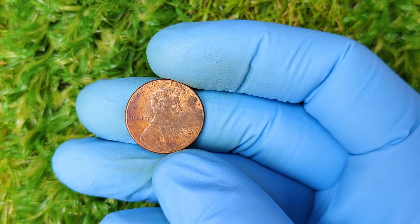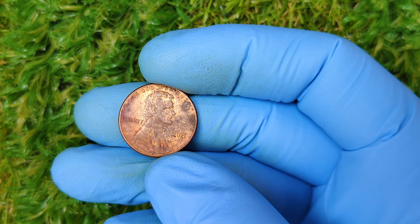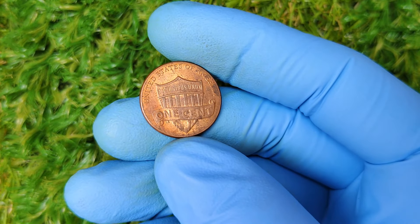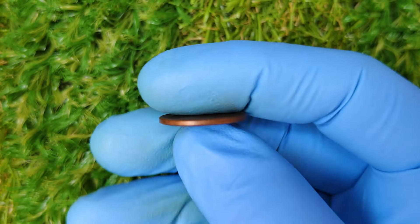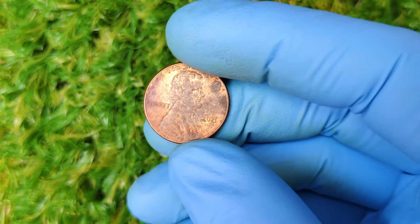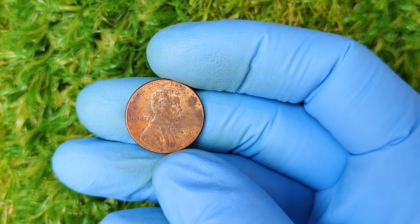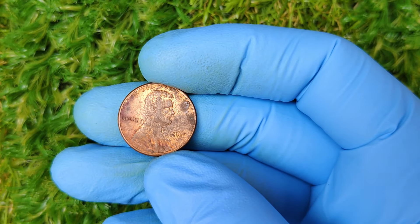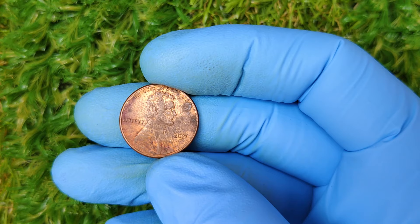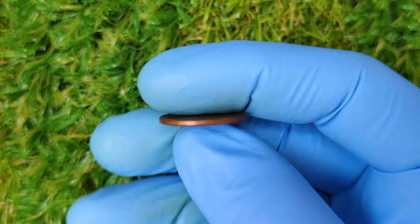What does 'No-Mint Mark' mean? When you see a penny with no mint mark, it's actually from the Philadelphia Mint. The Philadelphia Mint doesn't always use a mint mark for pennies, which is why you won't see one on most coins made there. This is different from coins minted in Denver (D) or San Francisco (S), where mint marks are always present. Now, pennies from Philadelphia aren't particularly rare because they produce billions of coins each year. So why are these 2021 No-Mint Mark pennies suddenly fetching such high prices? It's all about errors and high grades.